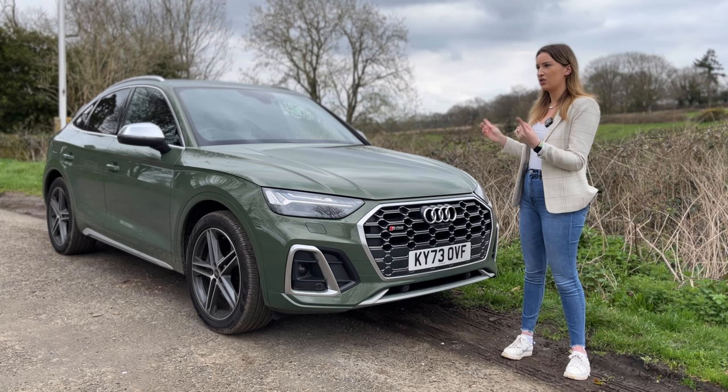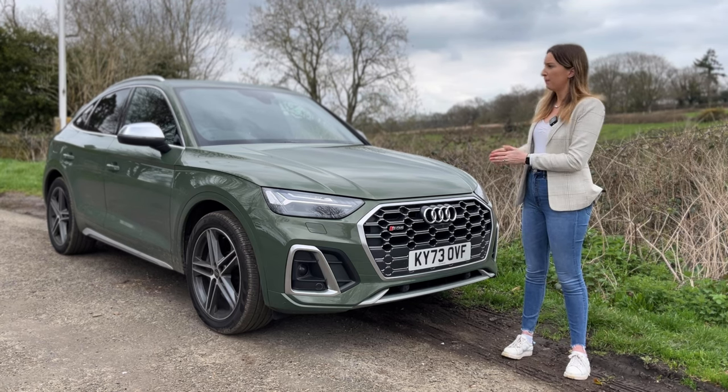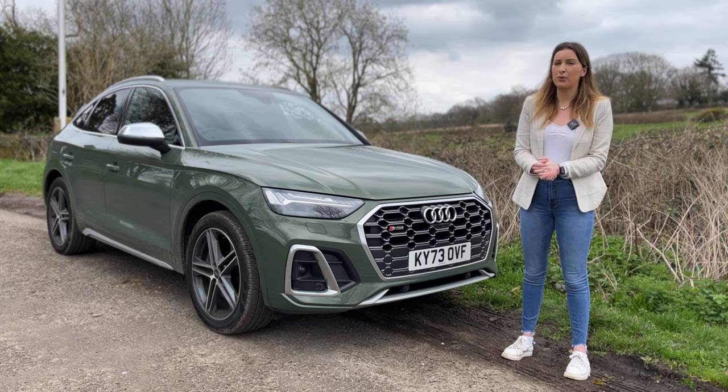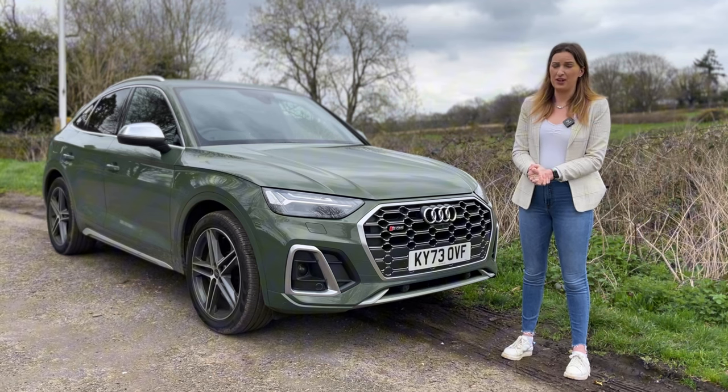So let's talk statistics on this. This is an SQ5 Sportback, so we've got the sloping back on the side. It has a 0-62 time of 5.1 seconds, 700 Nm of torque and 341 brake horsepower. This is a very impressive car.